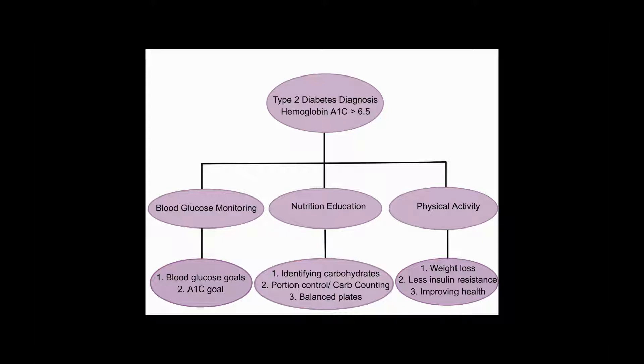Physical activity is important as it can assist in weight loss and help lower blood glucose. 30 minutes a day, at least 5 days a week, is recommended.